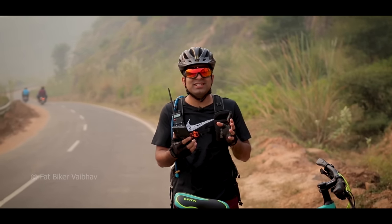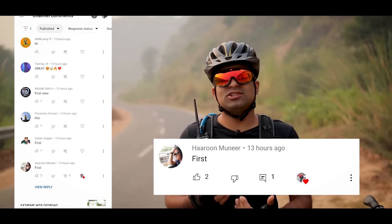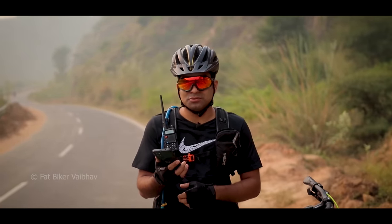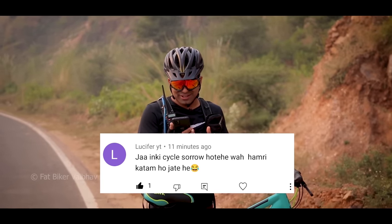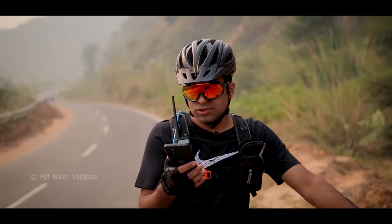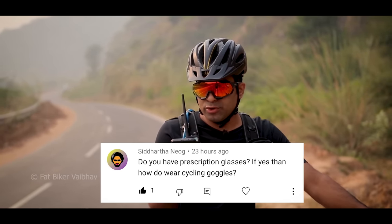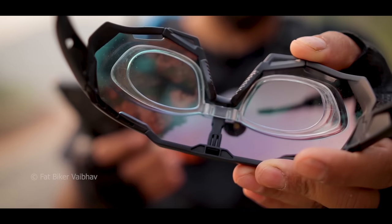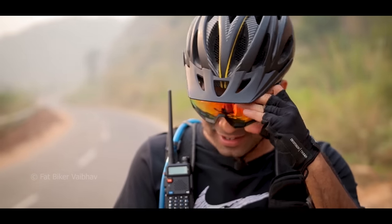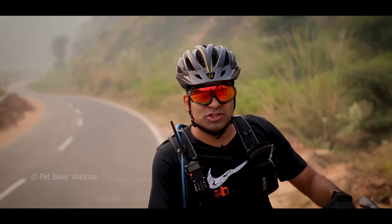Before I end this video, let's see the first comment from the last video — it's from Harun Munir, I gave him a heart. Next comment is from Lucify YT: 'Where their cycle starts, our cycle ends.' Next question is from Siddhartha Niyog: 'Do you have prescription glasses? If yes, how do you wear cycling glasses?' Obviously I do have prescription glasses, and these are cycling glasses from Lister — I can see easily. I noticed other YouTubers have copied this design.